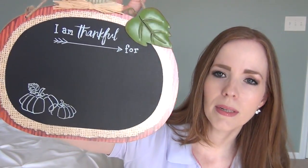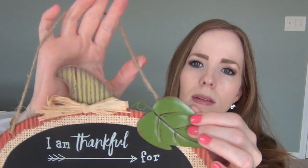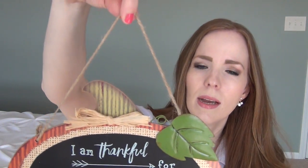One more fall-related thing: a little pumpkin sign with a chalkboard painting on the front that says 'I am thankful for,' with little metal leaves and a twine hanger. We can take turns each day changing what's written on it to different things we're thankful for, leading up to Thanksgiving.